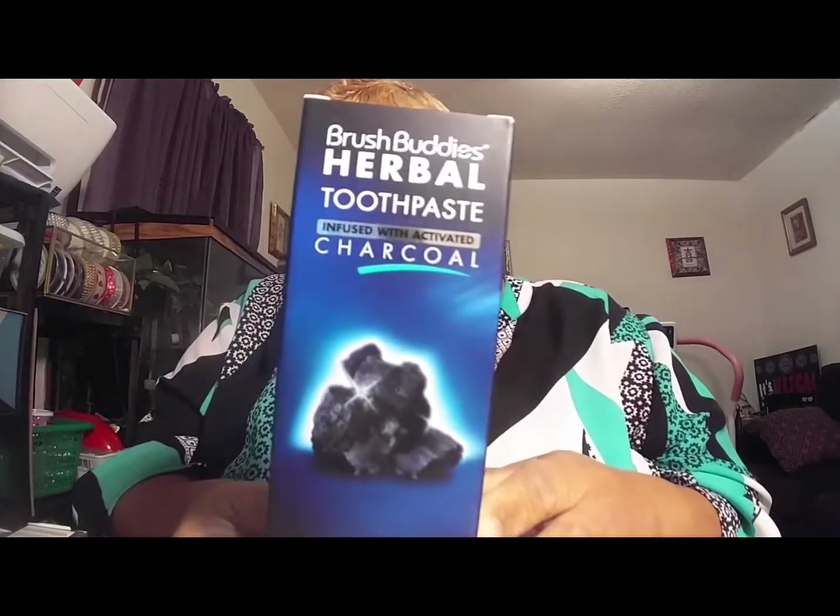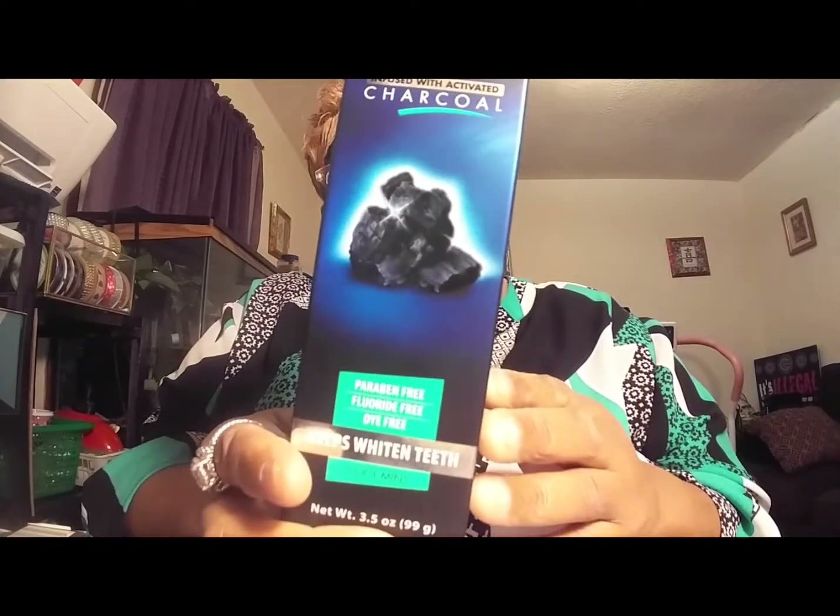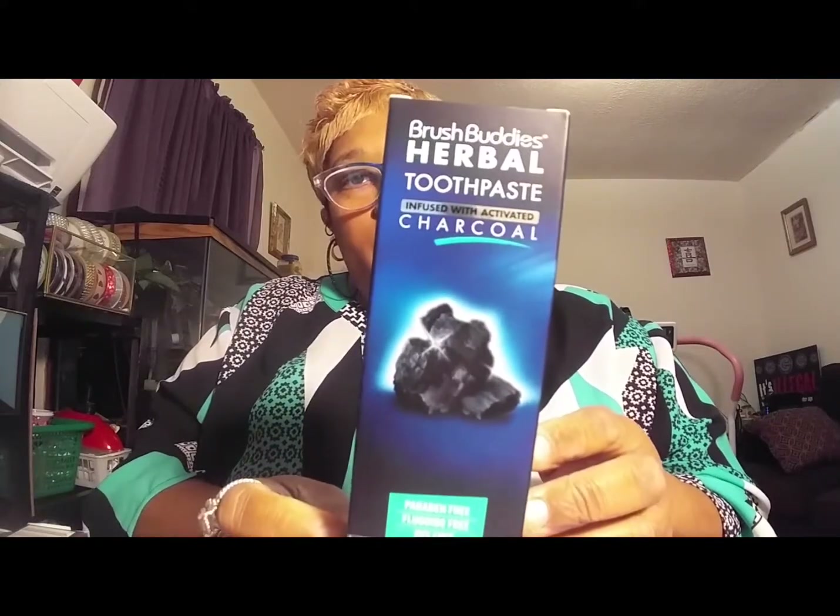Let's get started. I picked up some charcoal toothpaste — this is by Brush Buddies Herbal Toothpaste infused with activated charcoal. I've seen a lot of people haul this from the Dollar Tree. This is Cool Mint. I already have charcoal toothbrushes from the Dollar Tree that I've been using, so I got this to go with that. I change toothbrushes so much. I'm currently going through some dental work, so in another month or so you will see a big difference in my mouth. I also picked up another dental kit.